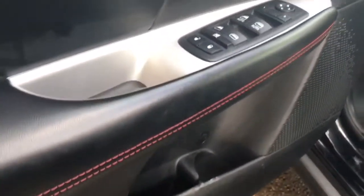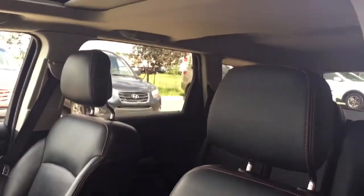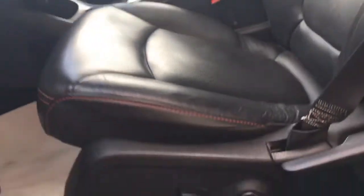Coming in, you do have that extra storage as well as your power windows, locks, and mirrors. Moving on in, that leather upholstery goes all the way throughout this Journey — very comfortable. You also have that sunroof right up there and power seating.